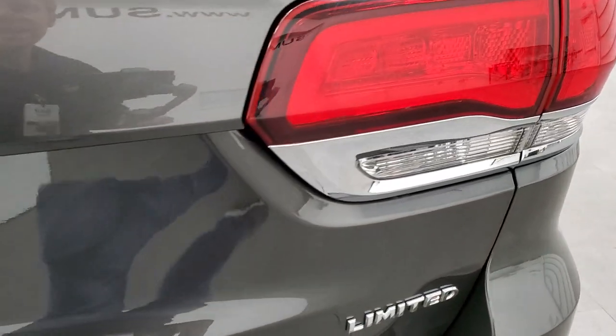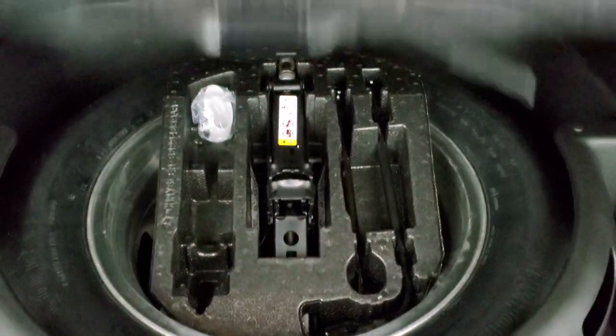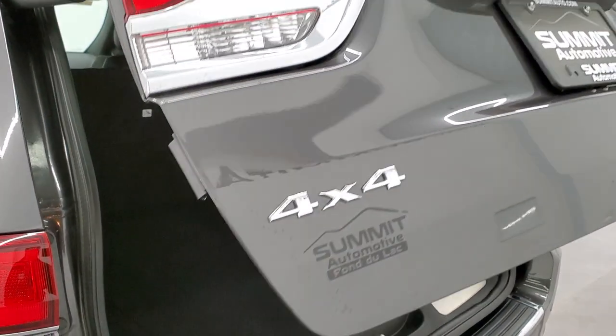This is a power gate so just press the button and it'll come on up. The back storage area is very clean, those seats do fold down for extra storage, and this one comes with a spare tire and jack tools. To get this gate down you press the button — it'll beep at you, and on the third beep it comes on down.